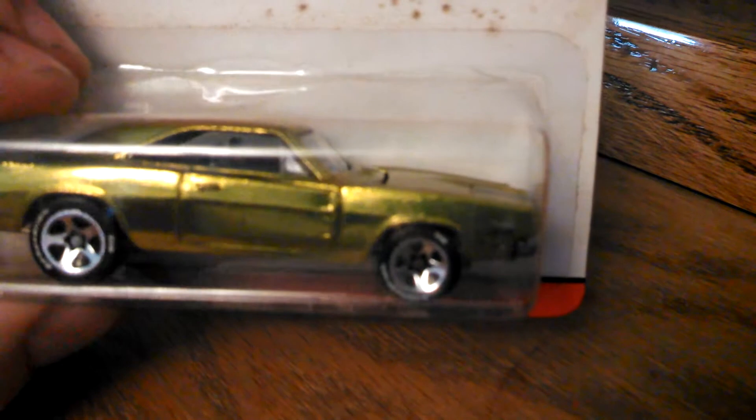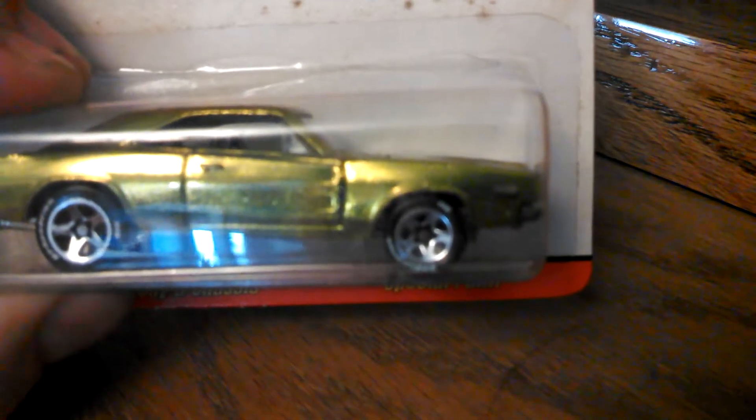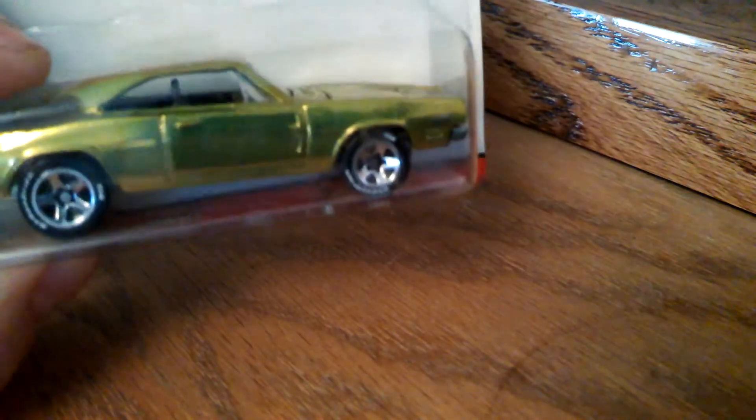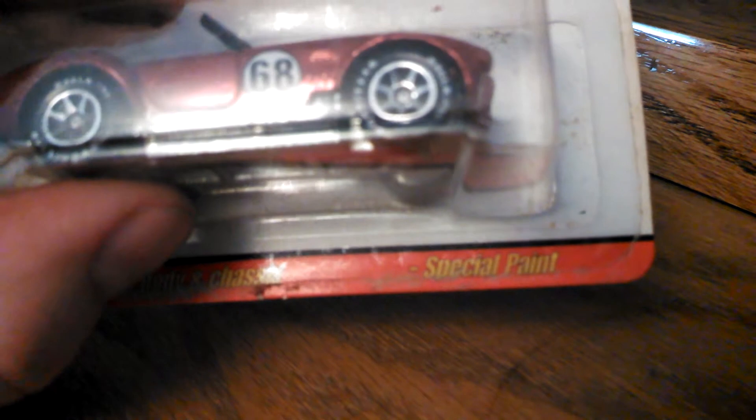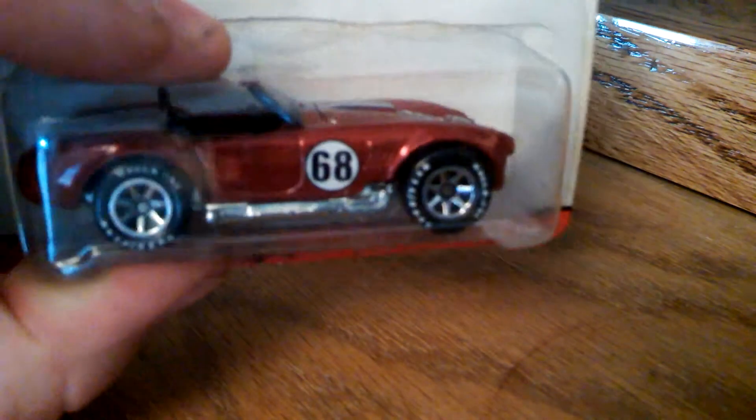A 69 Dodge Charger — he sent me another green one, but the other green one has a white stripe on the back and this one has the black stripe. That is a cool variation, something I probably would have missed on the pegs. A very cool Shelby — a nice addition to my Shelby collection.